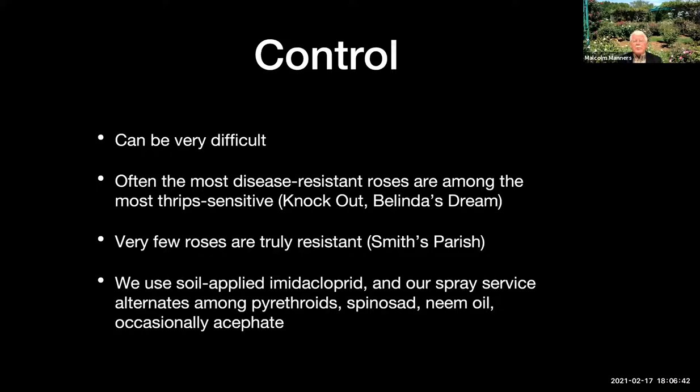For many years, people planted the Knockout rose — there's pink knockout, yellow knockout, a whole knockout series — because they have extreme resistance to black spot. But chili thrips just love them and they'll kill them to the ground if you let them. The same is true of Belinda's Dream, a really wonderful hybrid-tea-looking shrub with big pink flowers that almost never has a black spot problem. Chili thrips can just devastate that plant.